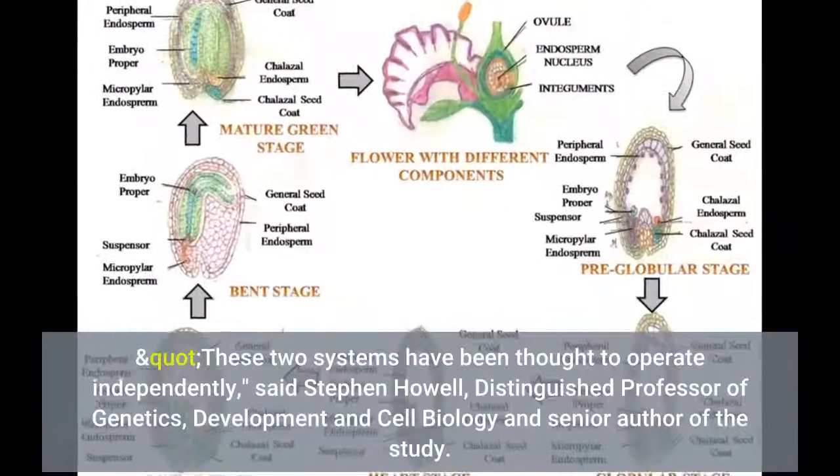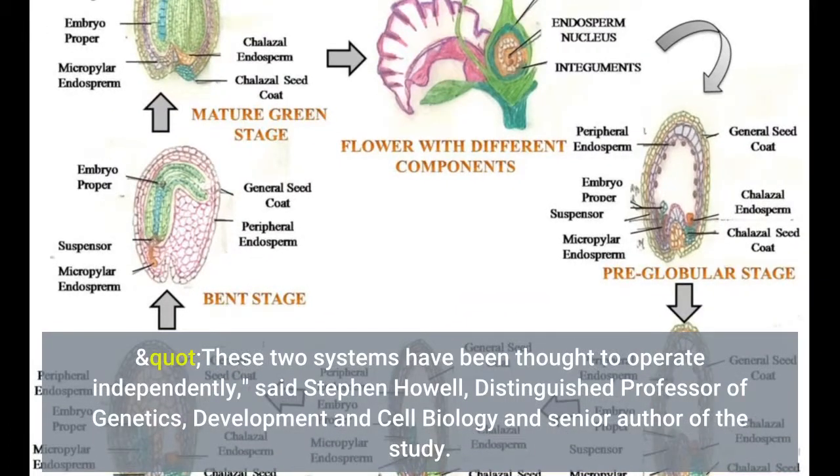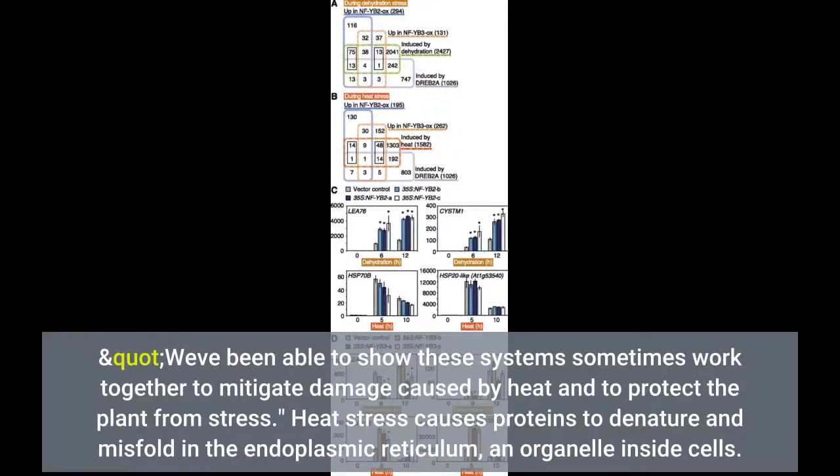These two systems have been thought to operate independently, said Stephen Howell, distinguished professor of genetics, development and cell biology and senior author of the study. We've been able to show these systems sometimes work together to mitigate damage caused by heat and to protect the plant from stress.